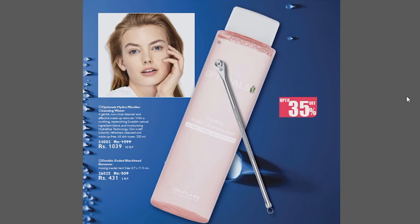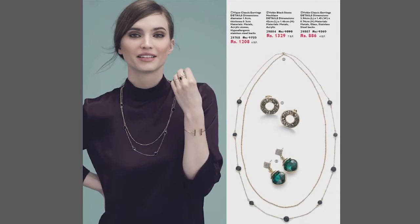On the next page, we have accessories — jewelry. The company gave us 3 products. First, we have an air ring for Rs.1208. With a necklace for Rs.1339. And with that, we have earrings for Rs.886.